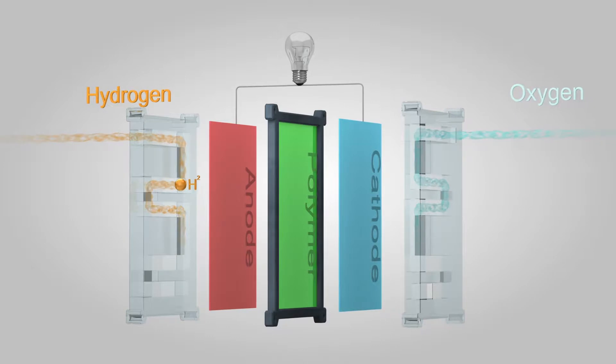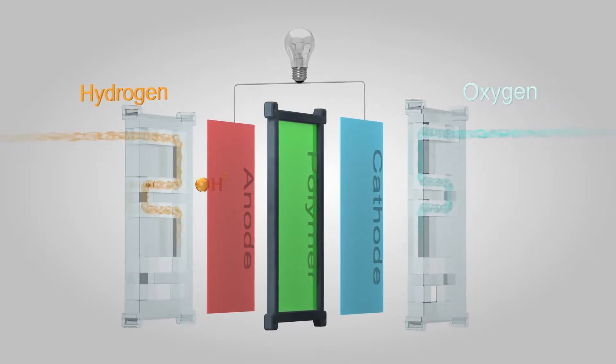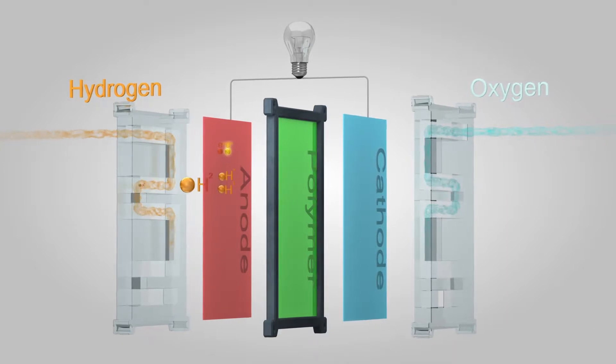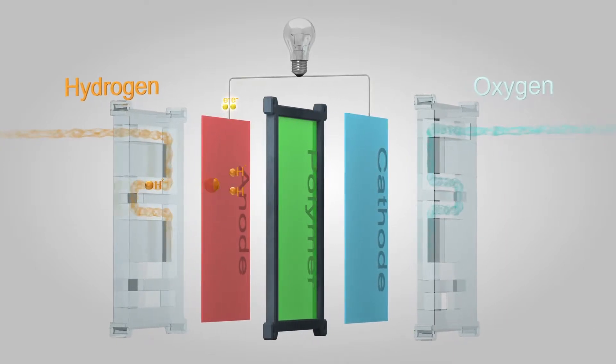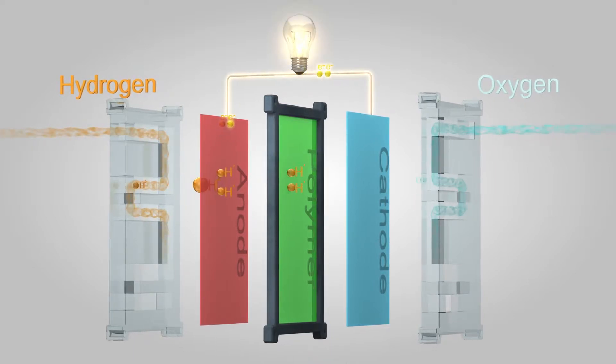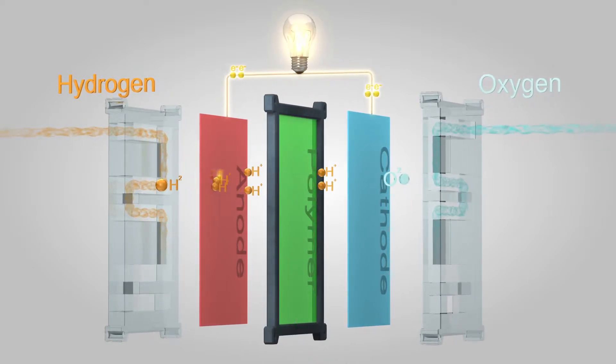When the hydrogen molecules meet the anode, they split into electrons and protons. A polymer electrolyte membrane allows the hydrogen protons to pass through towards the cathode, while the negatively charged electrons must travel along an external circuit to the cathode, creating an electric current.